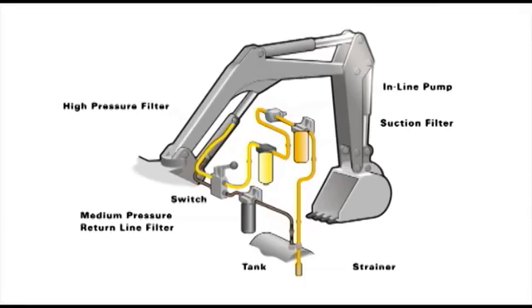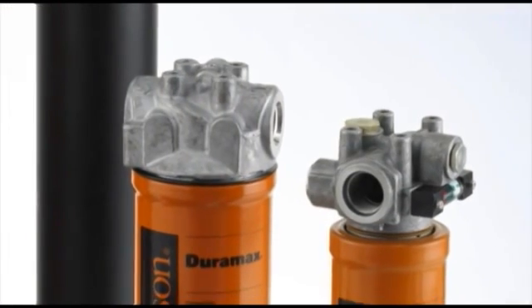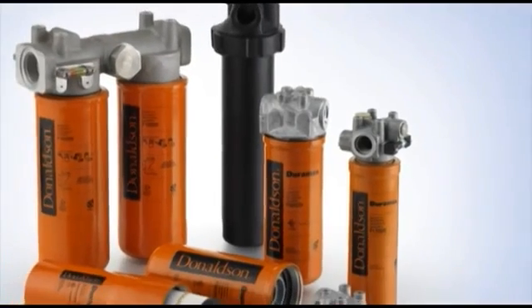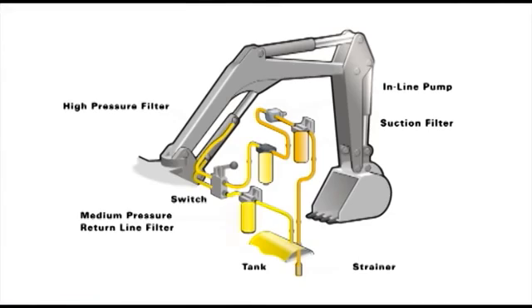After doing its work, the hydraulic oil proceeds back to the holding tank. It first passes through the medium-pressure return line filter, which removes contaminants generated during component activity. Ideal for medium-pressure application in the circuit is the Donaldson Duramax series. Duramax is well known as the highest rated spin-on style filter available, and is most often used in return line positions.